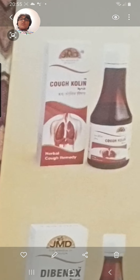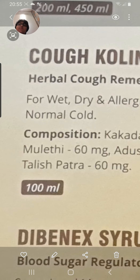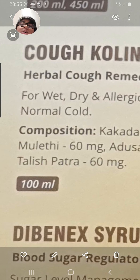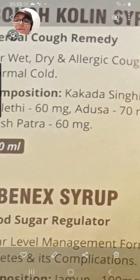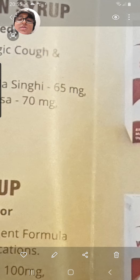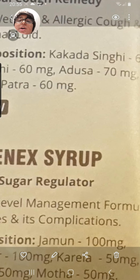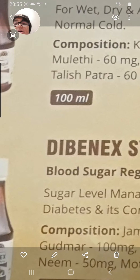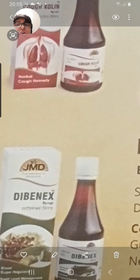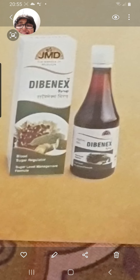Here is Cough Calin Syrup, a herbal cough remedy for wet, dry, allergic cough and normal cold. It is made up of Kakara Singhi 65 mg, Mulethi 60 mg, Adusa 70 mg, and Talish Patra 60 mg. It comes in 100 milliliter packaging.